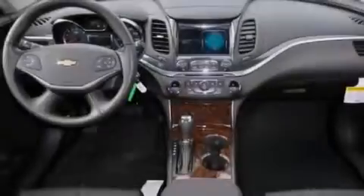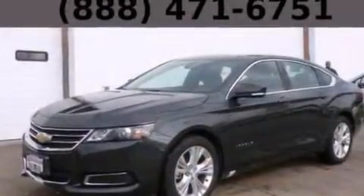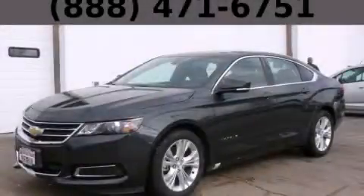With an EPA estimated rating of 29 miles per gallon on the highway, this vehicle is clearly a fuel-efficient choice. Call or visit us right now and arrange your test drive today.